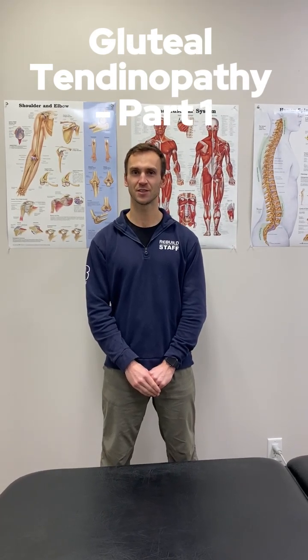Welcome back to our educational video series. I'm Drew and today we're going to talk about gluteal tendinopathy. In this first video we're going to talk about some of the symptoms that you might present with if you have this condition.